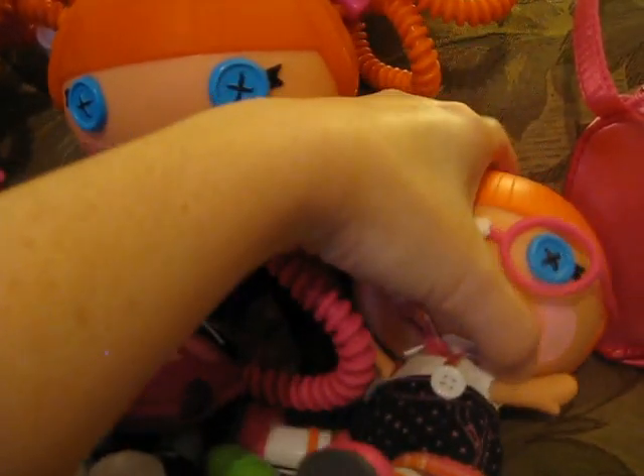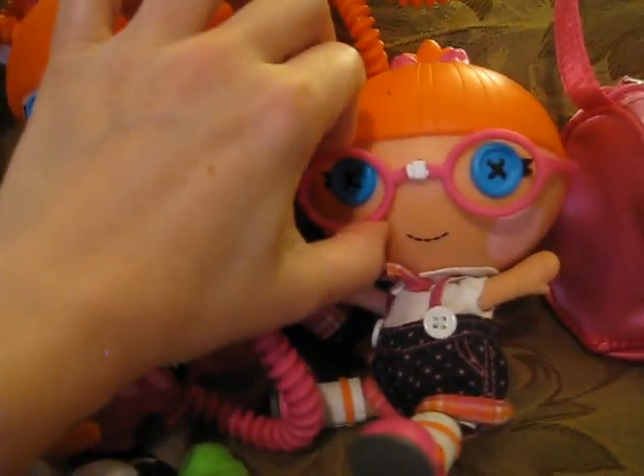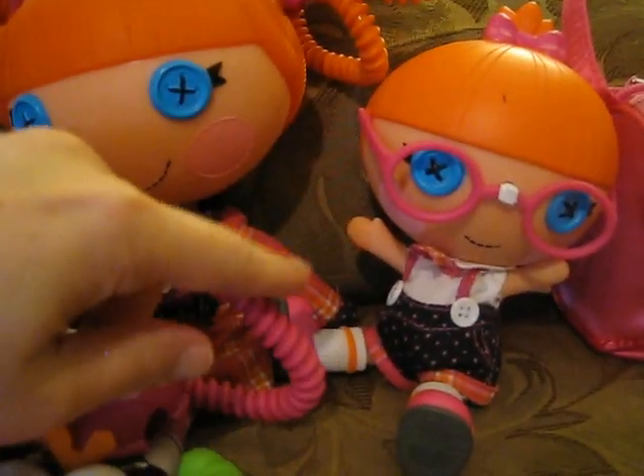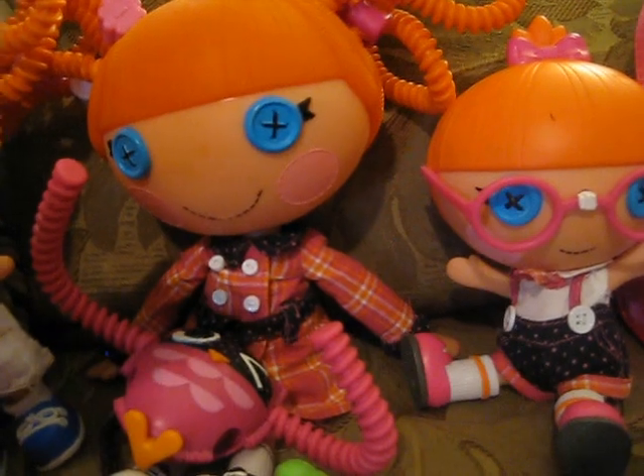This is Beast Spells A Lot Littles, and Specs reads a lot. I love the glasses because I wear glasses, and I love the little repair stick in the front. She's got cute overalls and cute shoes. If we ever do get the original Beast Spells A Lot, I'll be interested to see if this outfit matches.